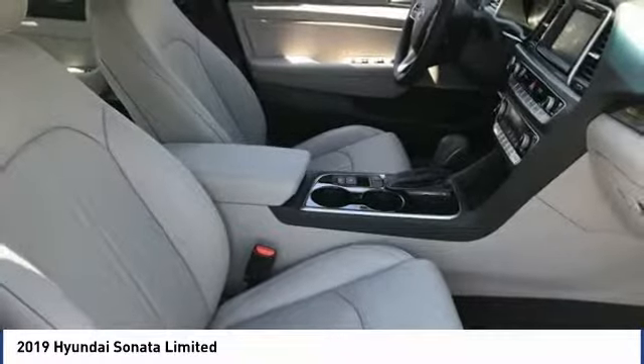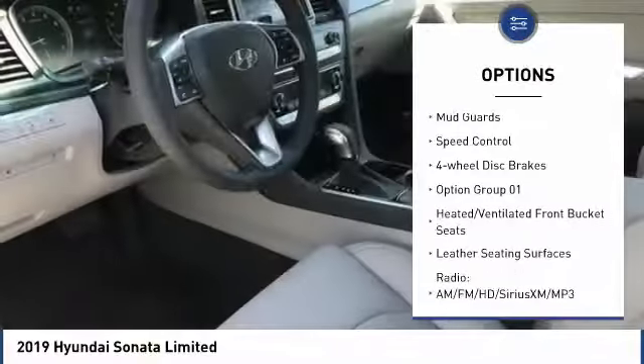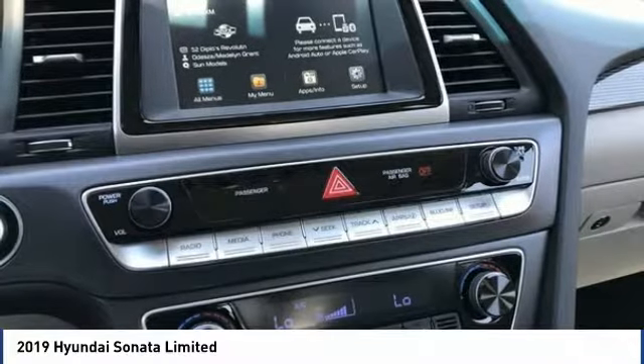Here are some of this vehicle's great options: electronic stability control, alloy wheels, brake assist, traction control, remote keyless entry, power moonroof, ventilated front seats, mud guards, speed control, and four-wheel disc brakes.